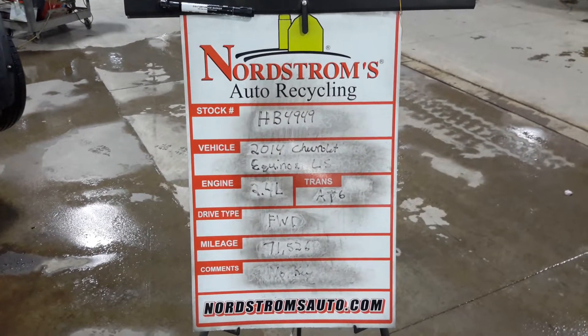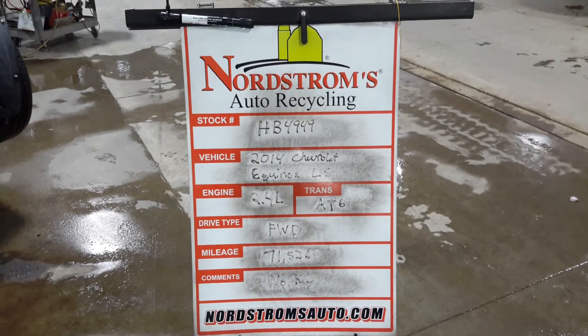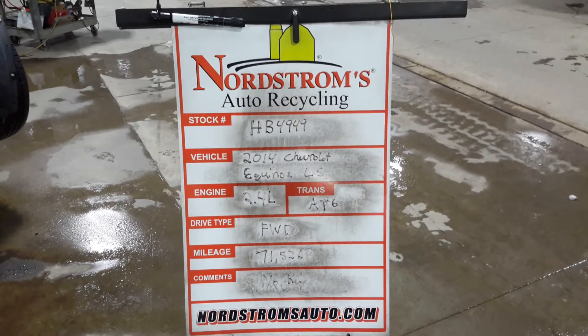Stock number HP 4949, 2014 Chevrolet Equinox LS, 2.4 liter automatic six-speed front wheel drive with 71,526 miles. We do not have a key for this one. Blue in color, damaged front.